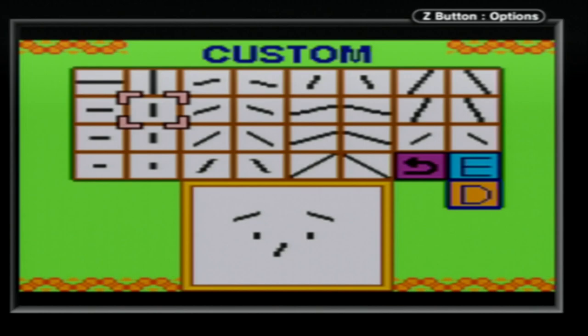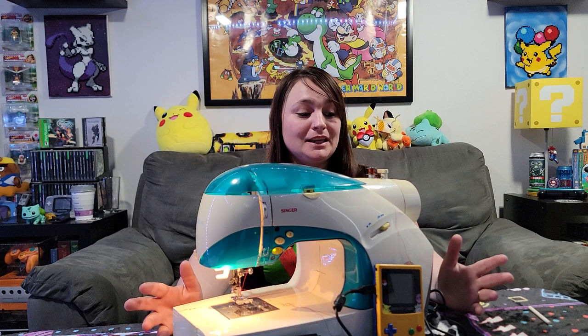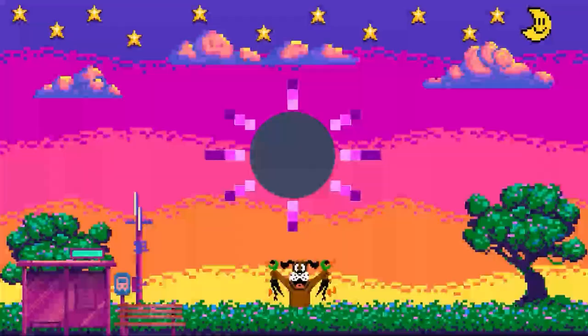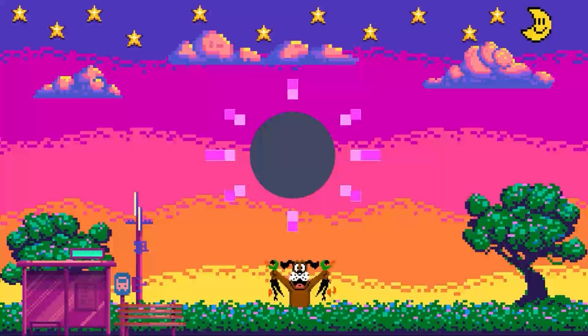That does it for the strangest thing in my collection. What do you guys think — was that a good idea, a good collaboration? I don't really know what to do with it since I'm not a seamstress and don't sew often, but it's very cool to have in my collection and review its history. Do you guys have anything like this, or what's the weirdest thing in your collection? Thank you so much for watching, and don't forget there's a pixelated world waiting out there for you.